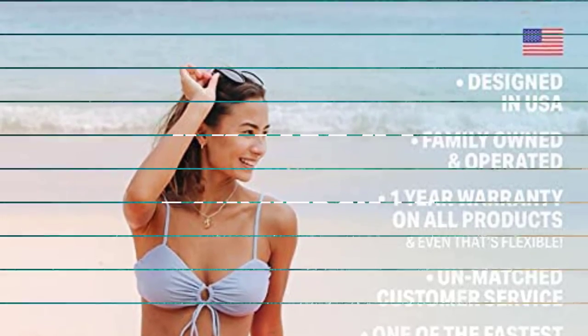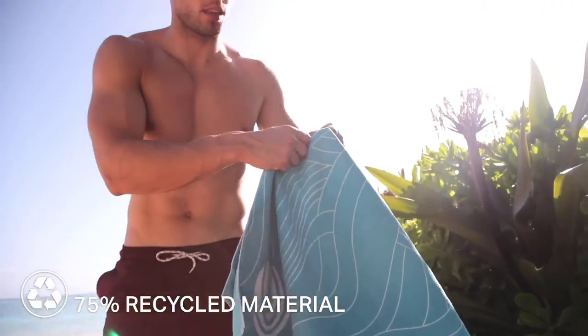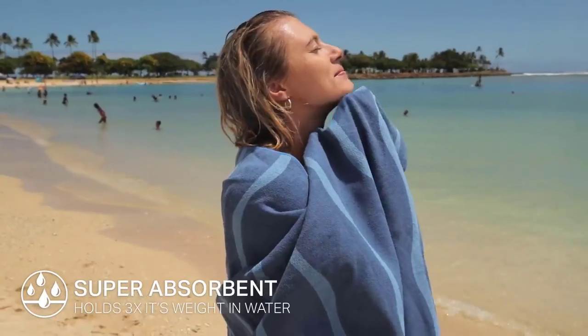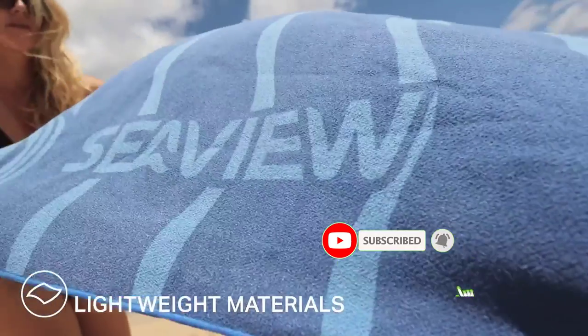It features a snap loop that can be strung from any surface like a hook, allowing you to dry it by hanging it. When you lie on the microfiber, it will caress your skin because it is delicate and soft. Despite its size, the beach towel is surprisingly easy to fold and store in the attached pouch. Because of this, you may take it with you wherever.